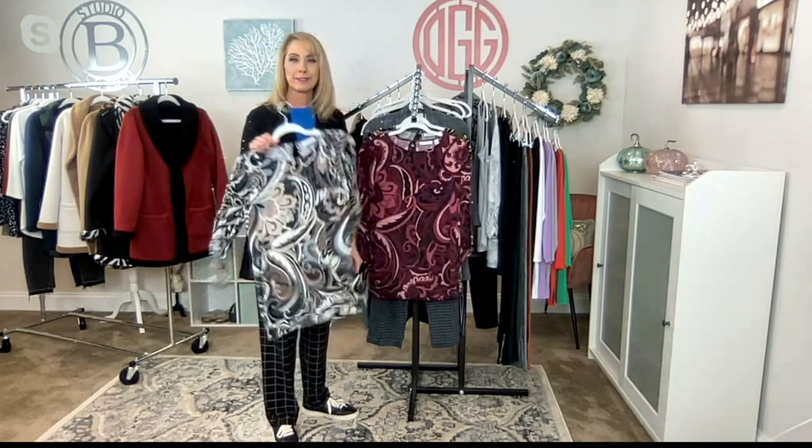Missy length is 28½ to 30⅝ inches; plus length is 31 to 32¾ inches. It's 96% poly, 4% spandex — machine wash and tumble dry.